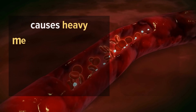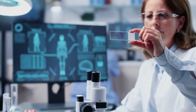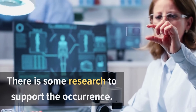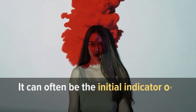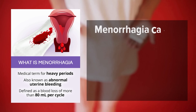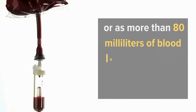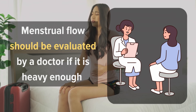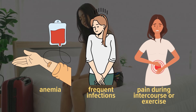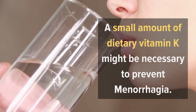2. Heavy menstrual bleeding. A condition called menorrhagia causes heavy menstrual bleeding in women and can be caused by lack of vitamin K in the body. Although it is rare, there is some research to support the occurrence. Menorrhagia is a common condition among women in their reproductive years and can often be an initial indicator of a bleeding disorder. It can be defined as heavy menstrual bleeding that lasts longer than seven days or has more than 800 milliliters of blood loss throughout a single menstrual period. Menstrual flow should be evaluated by a doctor if it is heavy enough to cause anemia, frequent infections, or pain during intercourse or exercise. A small amount of dietary vitamin K might be necessary to prevent menorrhagia.